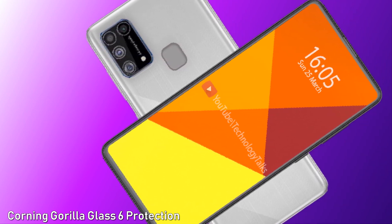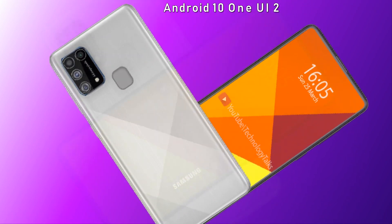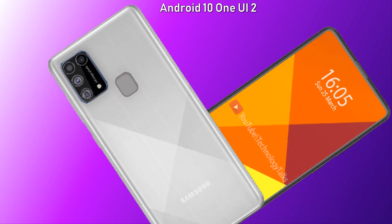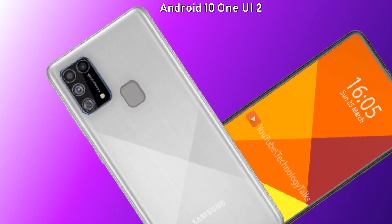The Samsung Galaxy M21 contains Gorilla Glass 6 protection, which will protect your phone in hard conditions. The Samsung Galaxy M21 will feature Android 10 with One UI 2, powered by the Exynos 9611 processor.